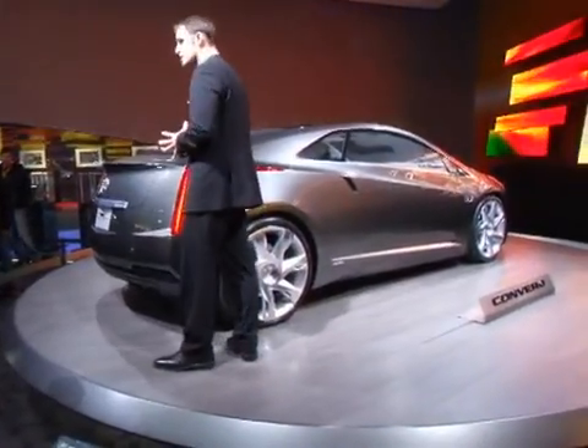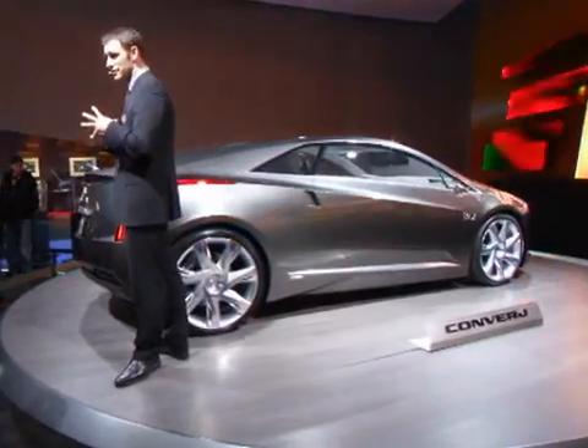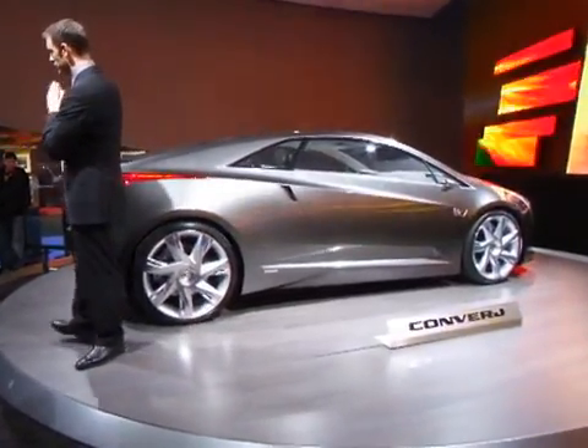It's our conceptual vehicle. It is a coupe concept, it is a four-passenger vehicle, and it is an E-REV vehicle — extended range electric vehicle.